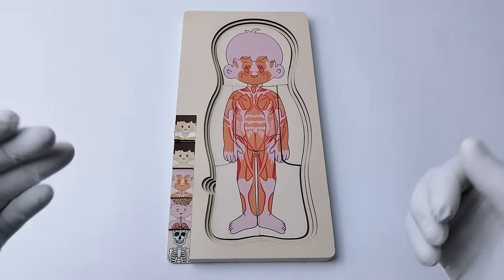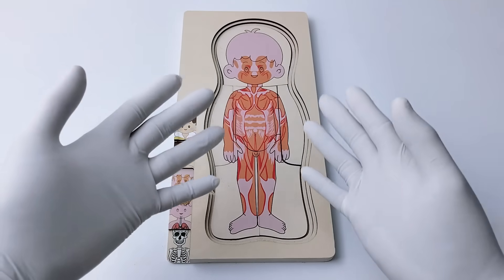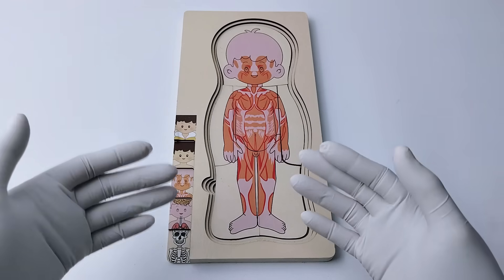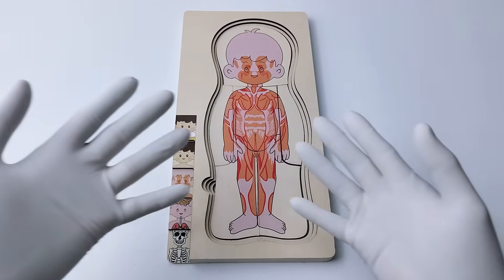We did it! Together, these muscles make your feet strong so you can run, jump, and dance all day. Let's go to the next layer.